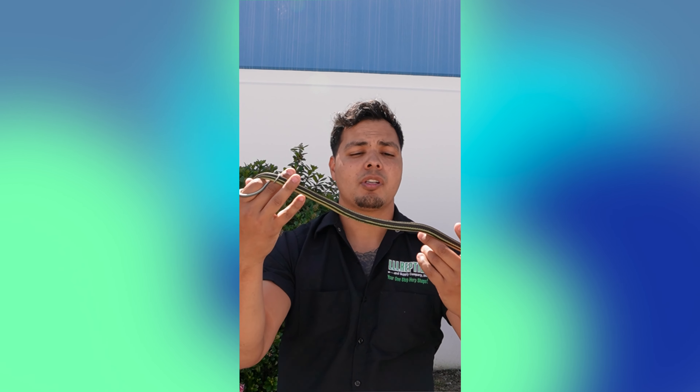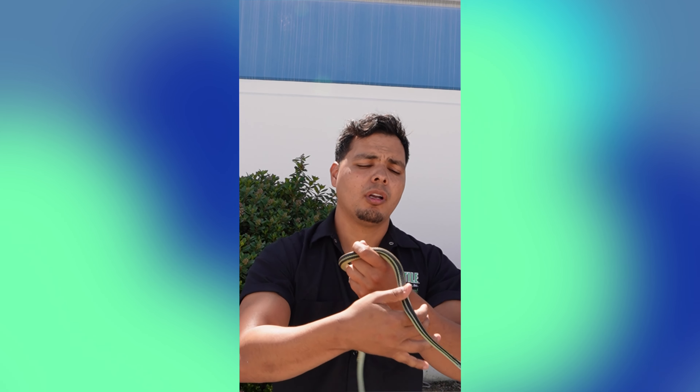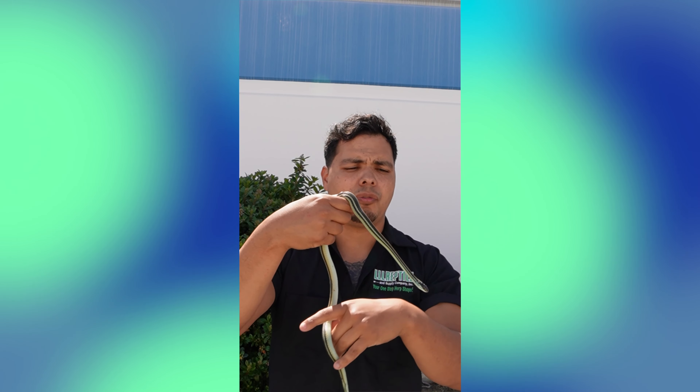Now, these guys are absolutely stunning. Believe it or not, these snakes can get up to 24 inches, sometimes even longer, but on average they usually top out at about two feet.